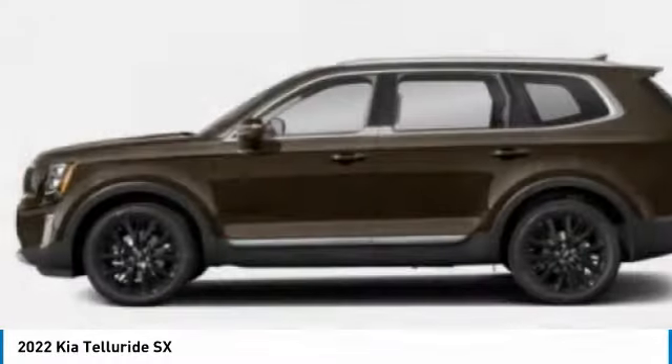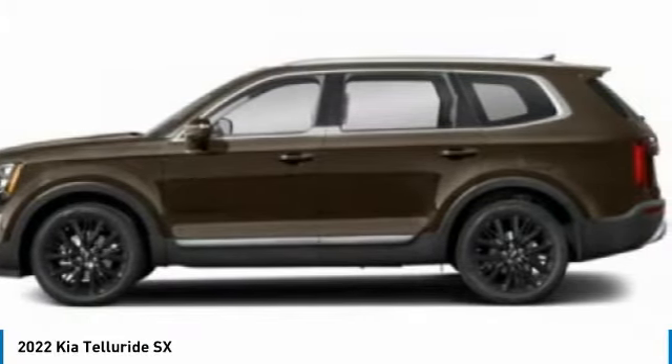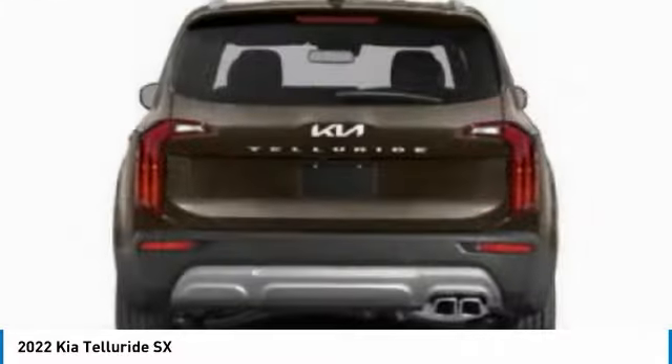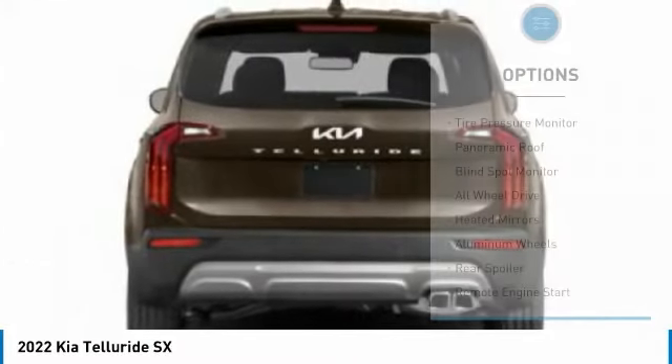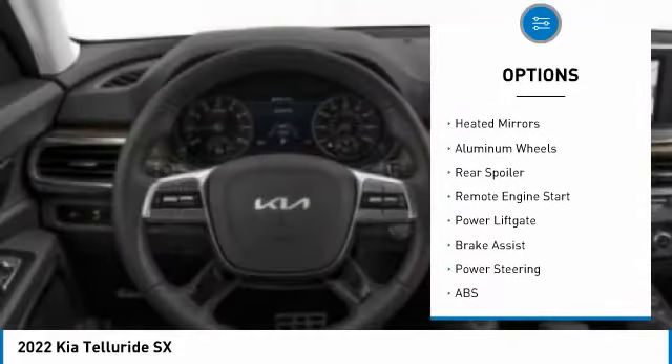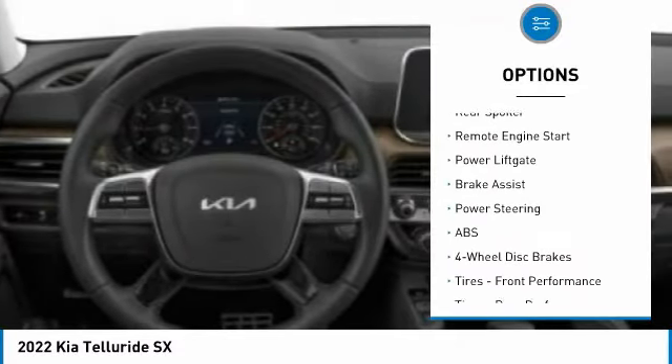Leave no doubt that this is an SUV worth talking about, and it is priced below fifty-five thousand dollars. Here are some of this vehicle's great options: tire pressure monitor, panoramic roof, blind spot monitor, all-wheel drive, heated mirrors, aluminum wheels.